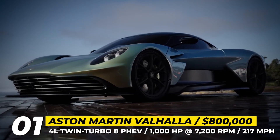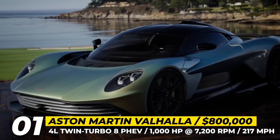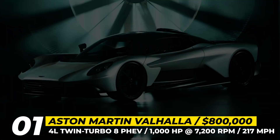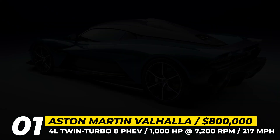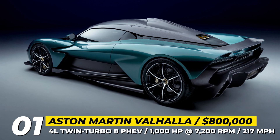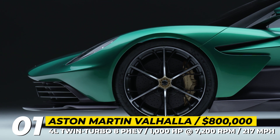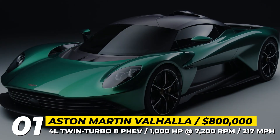Aston Martin Valhalla. After Tobias Moer took over as Aston's CEO, the Valhalla took a sharp turn from the initially introduced AM-RB 003 concept. The final production design will have a run of strictly limited 999 units and it will be a middle-engine plug-in hybrid supercar with heavy use of Formula 1 technology.